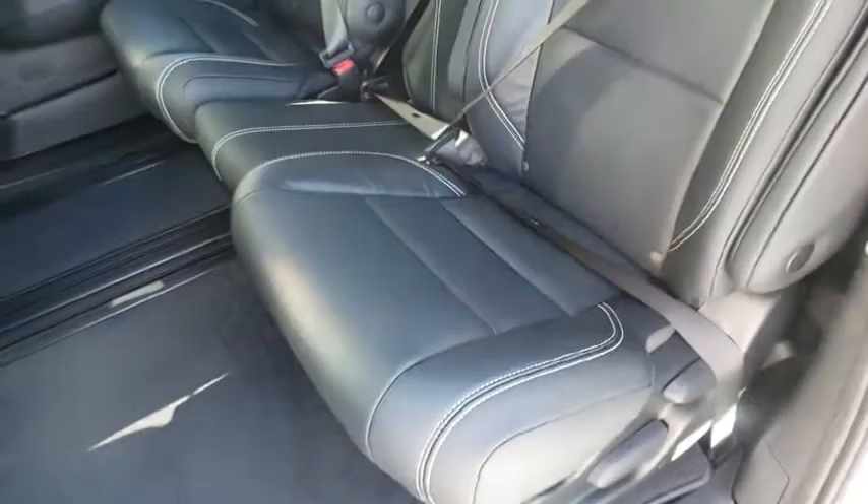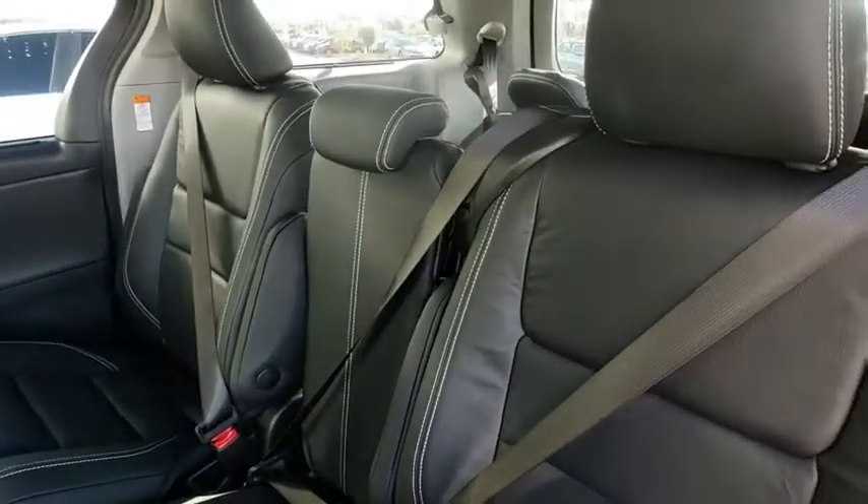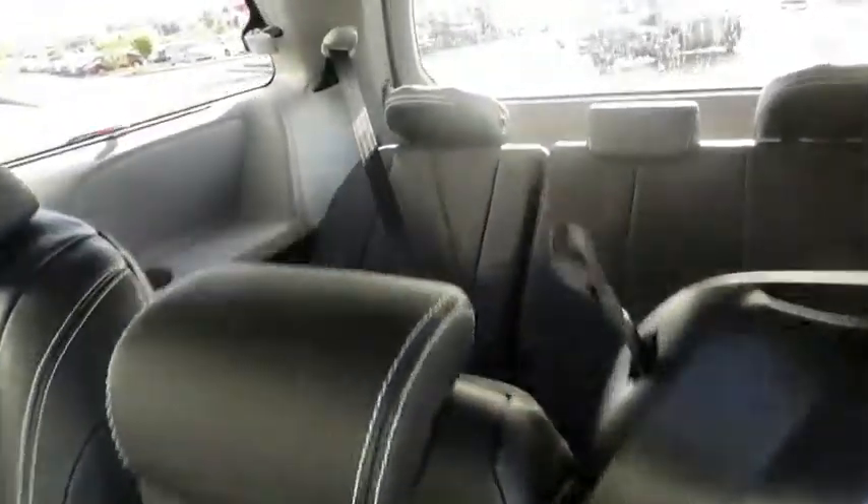Leather wrapped steering wheel, Bluetooth, adjustable steering wheel, power steering, keyless start, aluminum wheels, four-wheel disc brakes, cruise control, hard disk drive media storage.